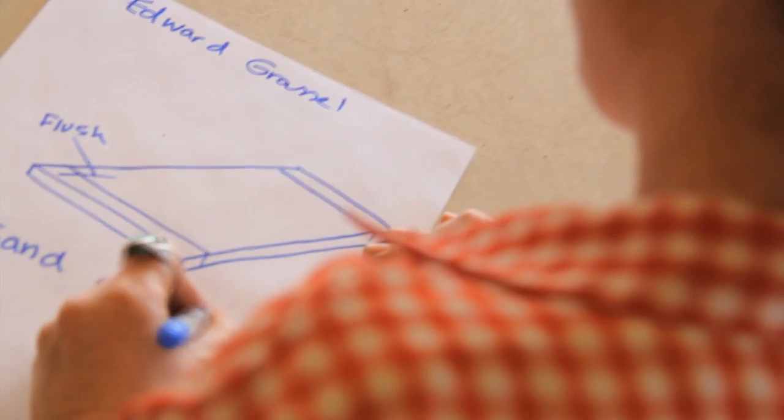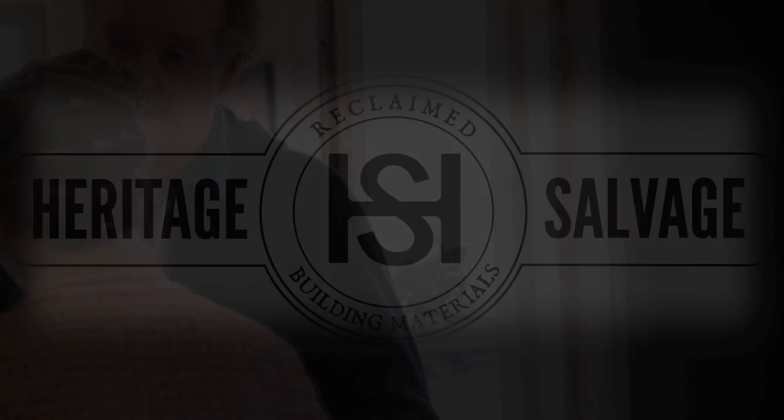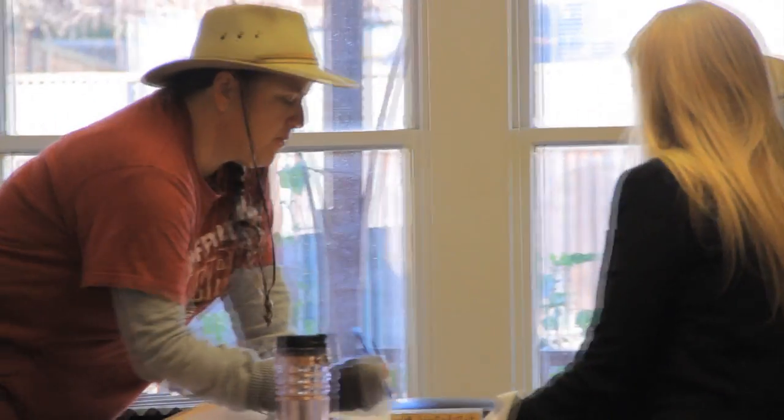Give us your drawings, look and see what we're building. Heritage Salvage, why not give us a try? Just bring by that drawing, we've got all things to help you with all the lumber you need to get by.